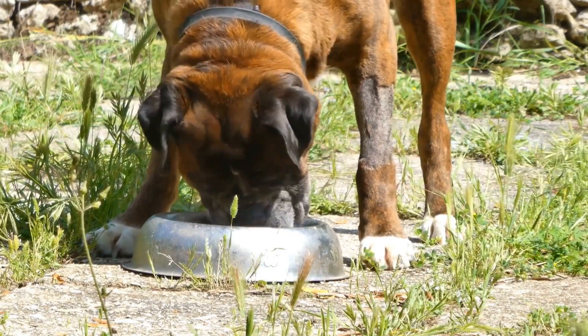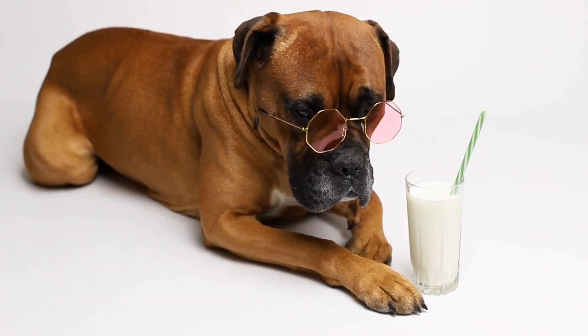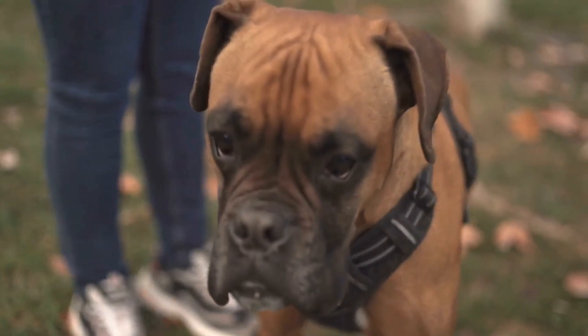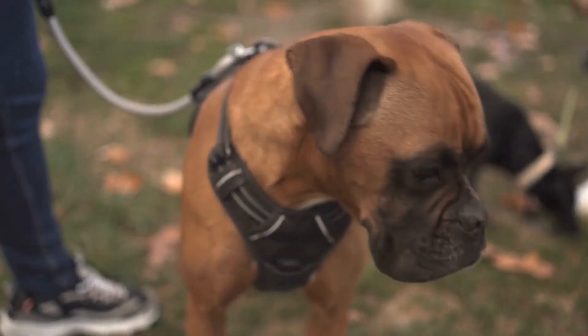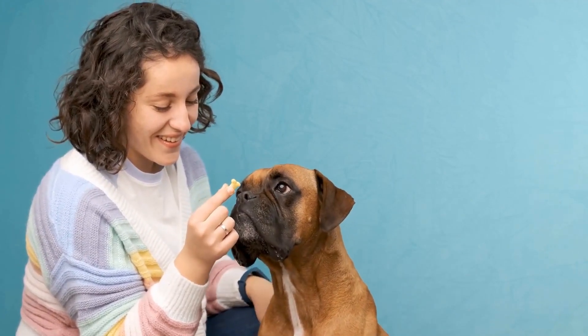Accessories for boxers: accessories can elevate the style of your boxer without compromising their comfort. Collars and leashes are essential for every boxer owner. Consider investing in a well-fitting collar made of durable materials, complemented with a fashionable leash. The options are endless, ranging from leather to fabric collars, and from classic to colorful leashes.